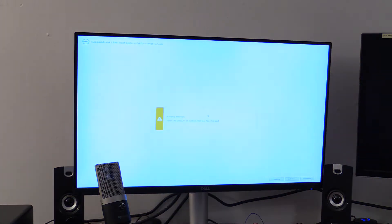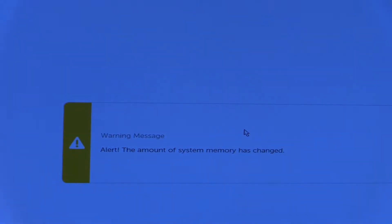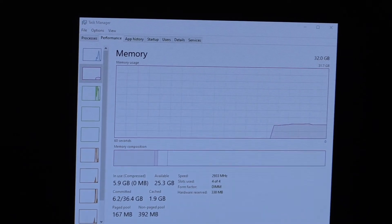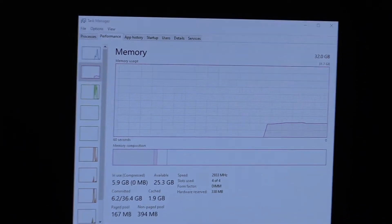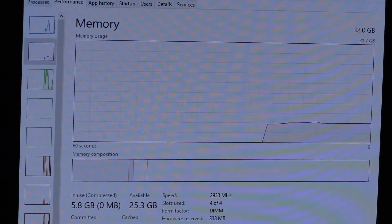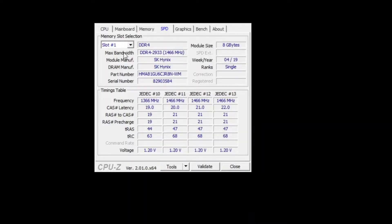I'm prompted with an error message that the system memory has changed size, but no other problems are noted. Indeed, this has fixed the issue. As reported by the task manager, we now see a speed of 2933 megahertz with all four sticks reporting in — all four of the same part number, as noted in CPU-Z as well.